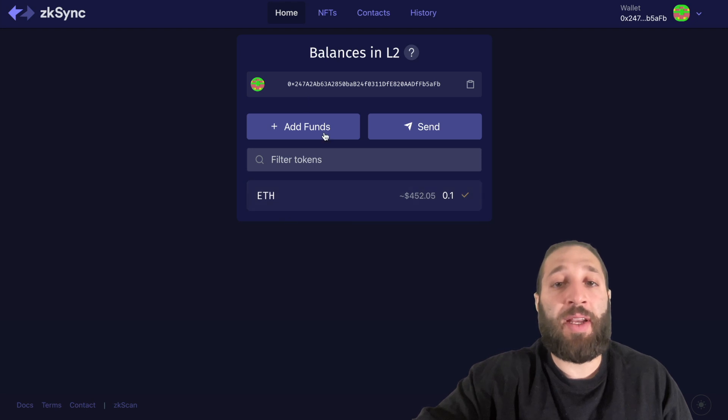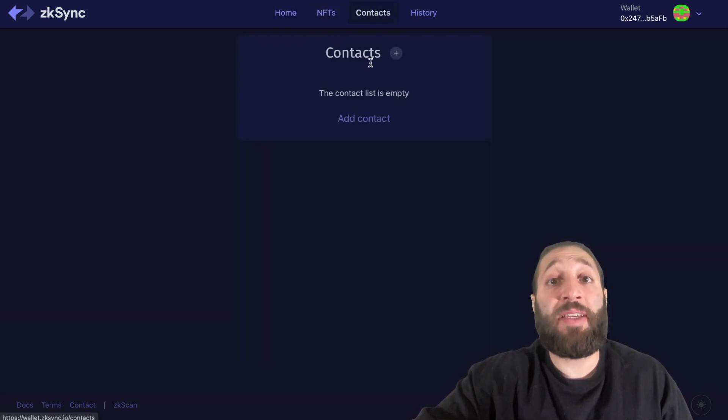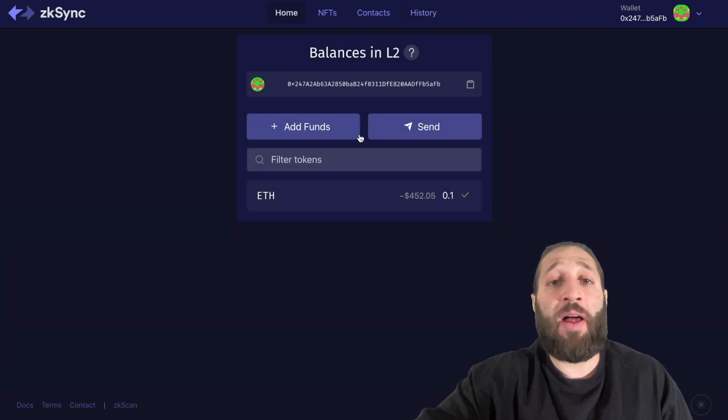You can see the balances — Ethereum is right here at $450. You can go to NFTs, you can mint an NFT, you can add contacts, and then you can check your history to see that we deposited 0.1 ETH from L1 to L2.